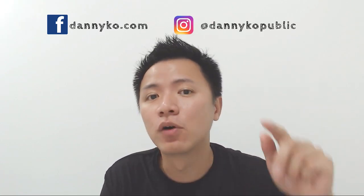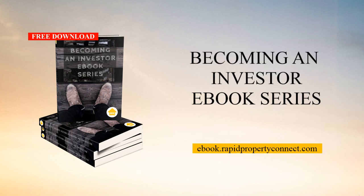Today we're going to talk about subsale, and if you seriously want to become a property investor, I suggest you download the 'Becoming an Investor' ebook series at ebook.rapidpropertyconnect.com.